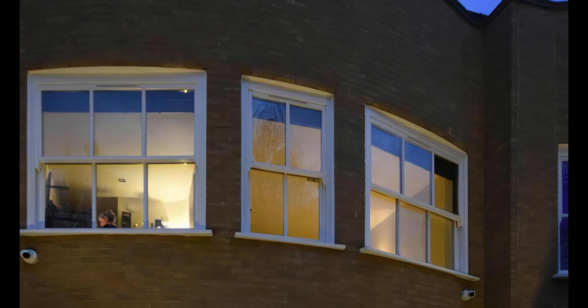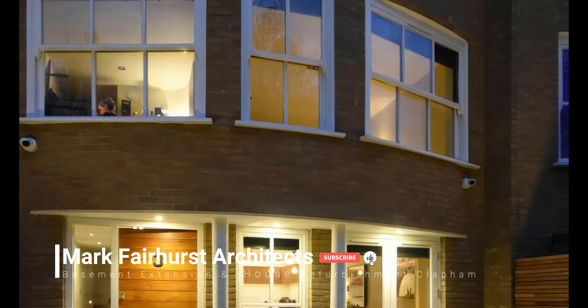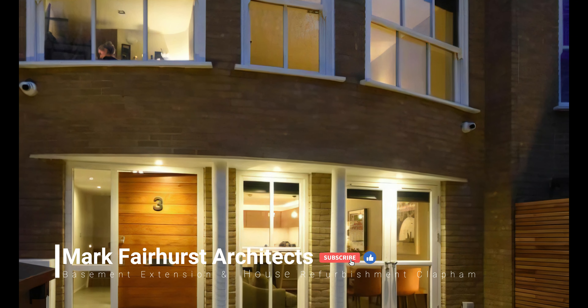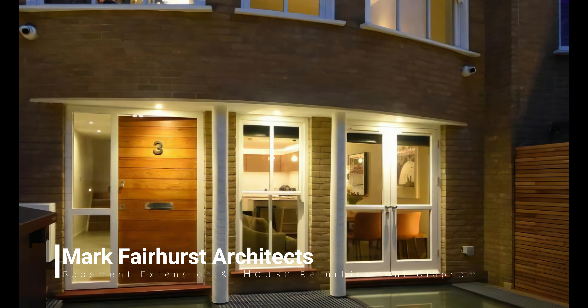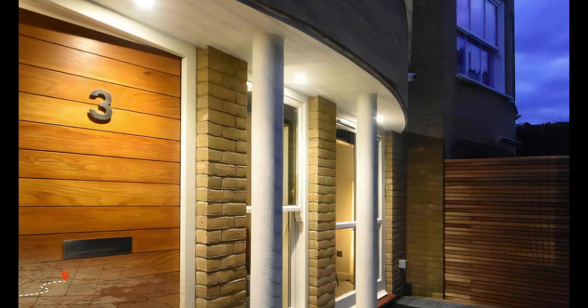Clapham, a vibrant neighbourhood in South London, has always been a sought-after area for homeowners looking to create their dream living spaces. With its charming Victorian and Georgian houses, it offers a perfect blend of classic architecture and contemporary living.